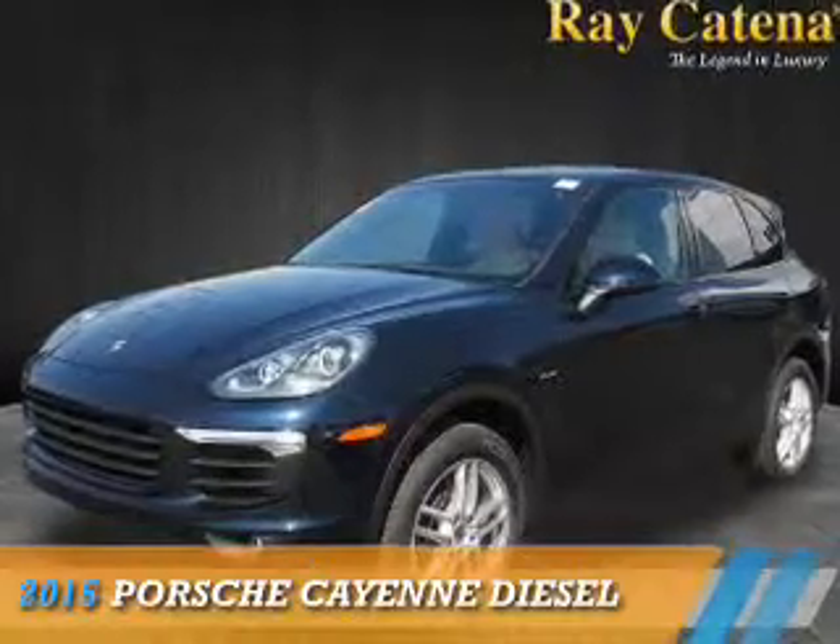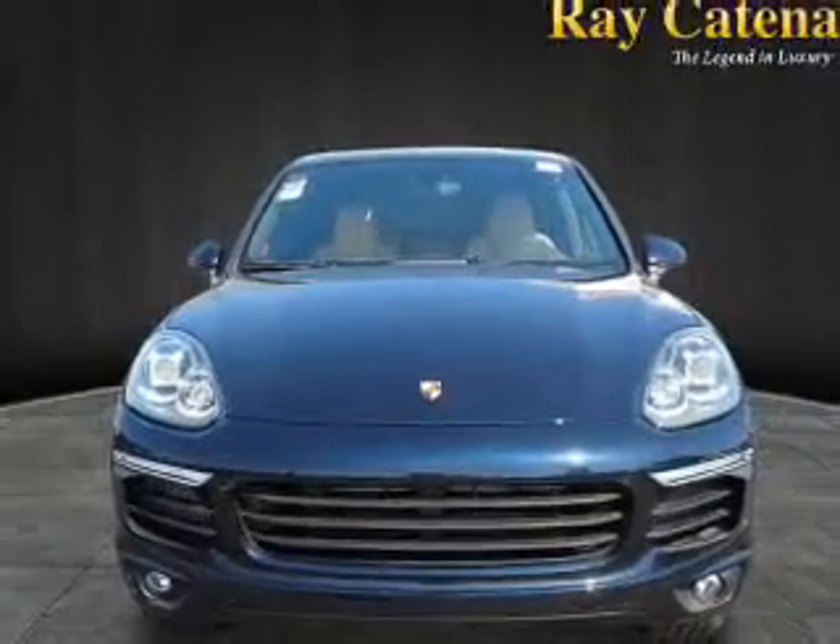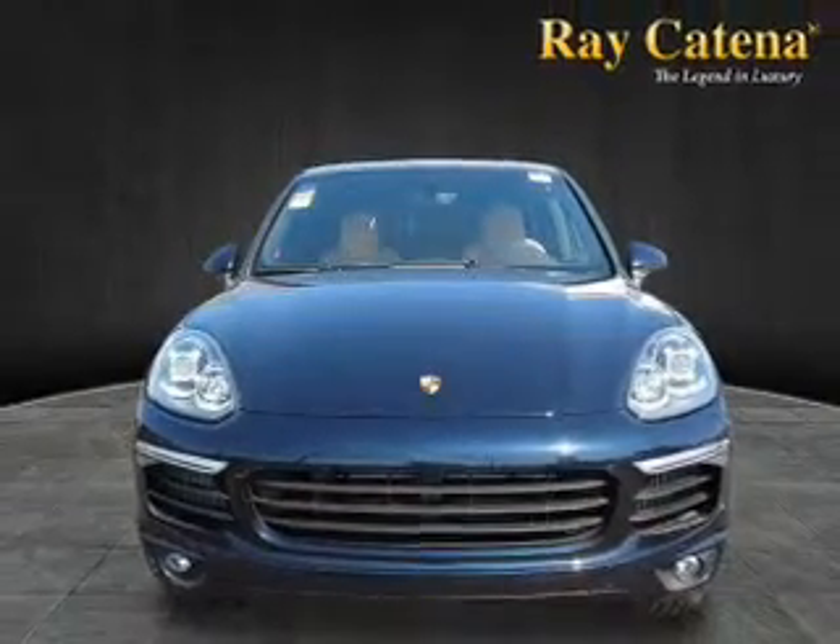Presenting the 2015 Porsche Cayenne. It's powered by all-wheel drive, a 3-liter, 6-cylinder engine.